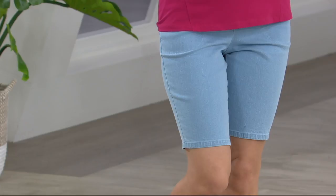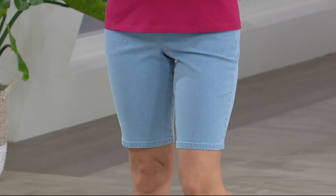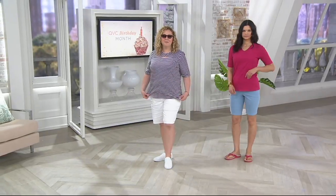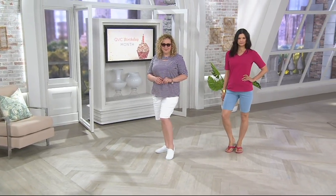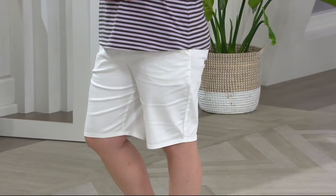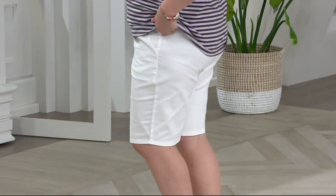I want to hear it. We're going to get started — we have a busy show packed with lots of great things. Remember, I said just seconds ago we have the shorts that you will want for summer. How about we start there? We have from Denim and Company our 11-inch side pocket pull-on shorts. Here's what's fantastic about these.